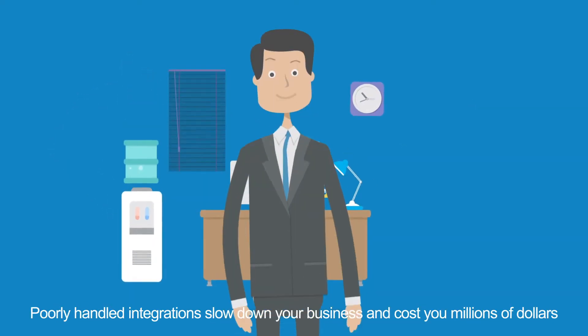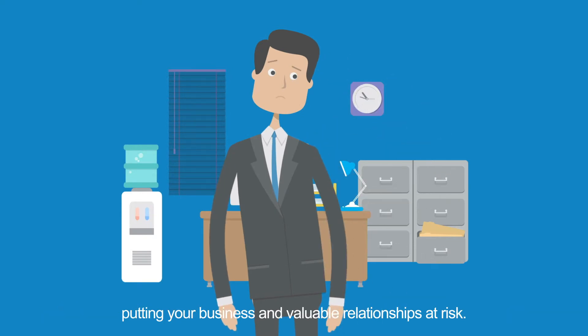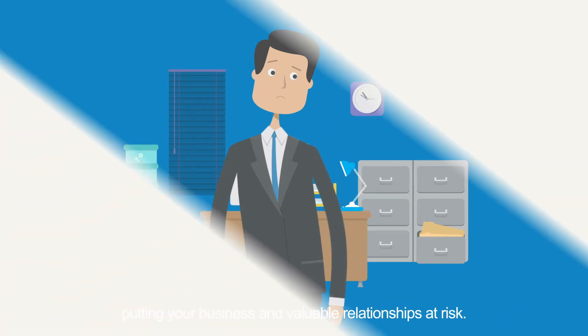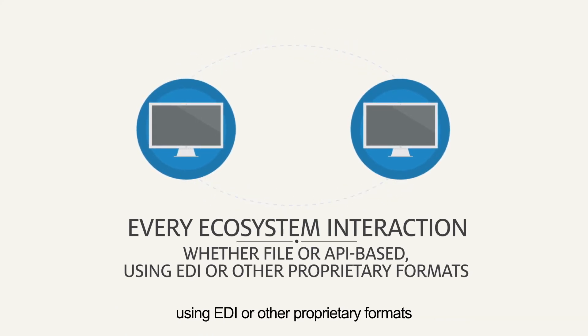Poorly handled integrations slow down your business and cost you millions of dollars, putting your business and valuable relationships at risk. Every ecosystem interaction, whether file or API based, using EDI or other proprietary formats,